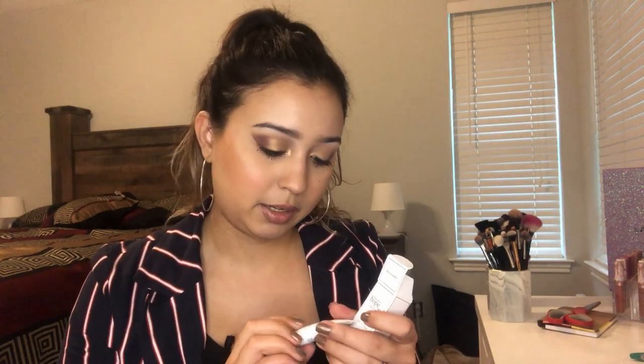Next is Renewed Hope in a Jar Water Cream. Let's see how this one looks — this one I will keep. It's a water cream, it's tiny. So it's just a moisturizer.